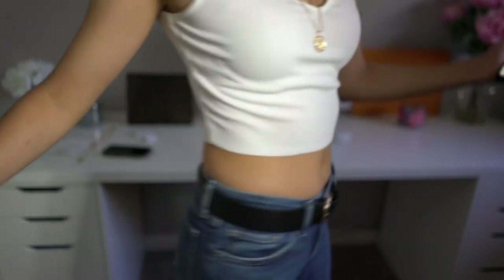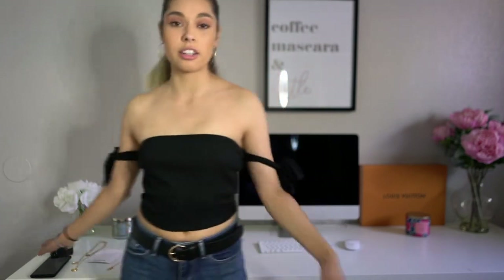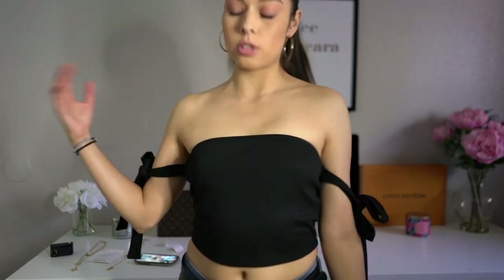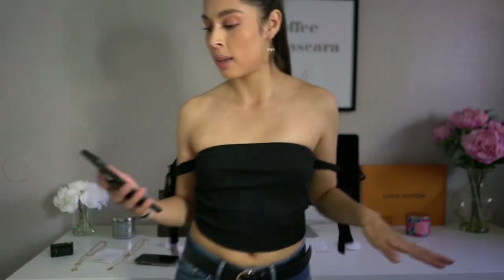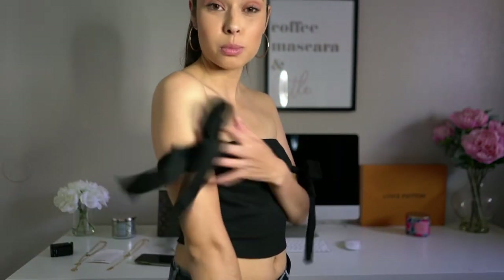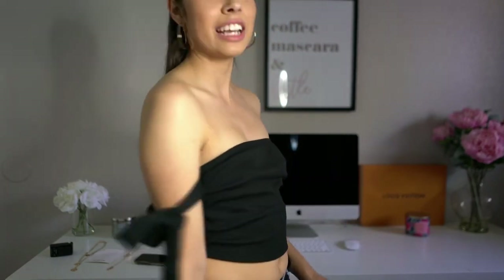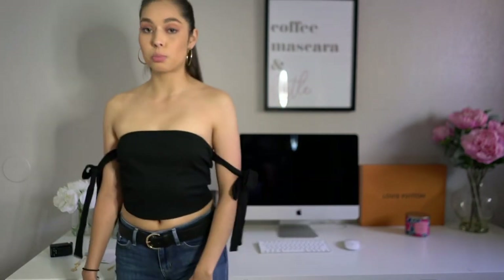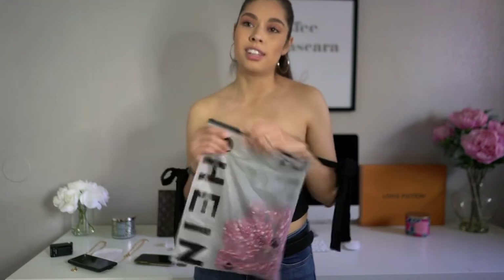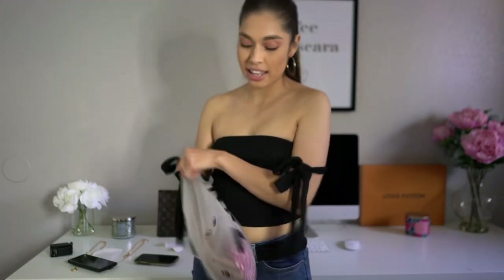This is another crop top I got — super cute, super comfortable, and stretchy too. I got it in extra small in black. It feels a little uncomfortable since it's new to me, but I think it's super cute. I could pair it with jeans, this belt, or maybe a skirt. Also, the packaging is super cute — they package them individually.